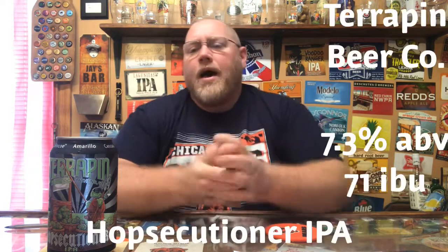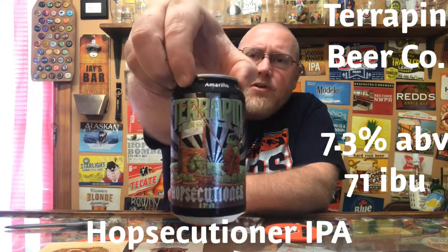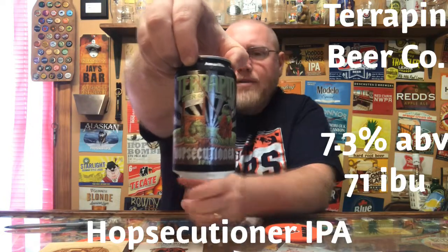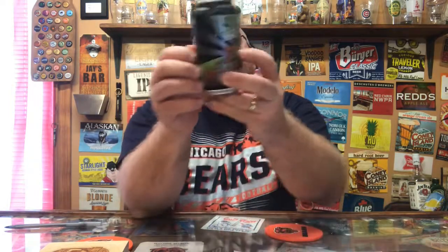Hey, welcome back to the latest episode of This Guy's Thoughts. Tonight's episode features a brew out of Terrapin Beer Company out of Athens, Georgia. This here is their Hopsecutioner IPA, coming in at 7.3% alcohol by volume and 71 IBU. On the back it says six varieties of hops.